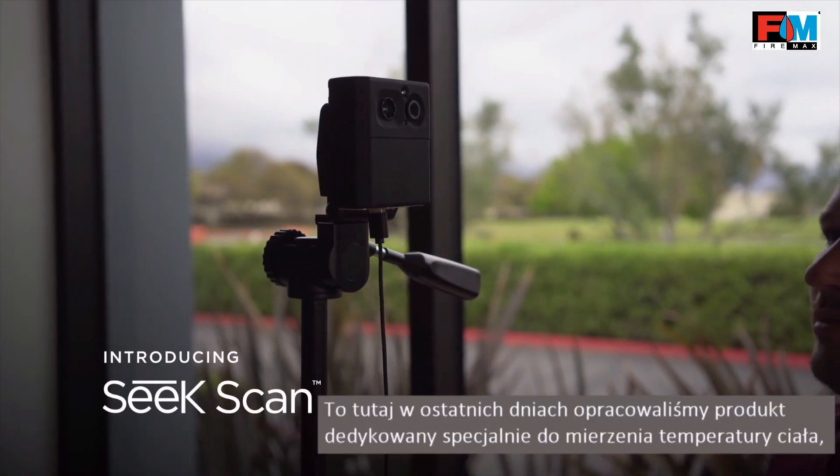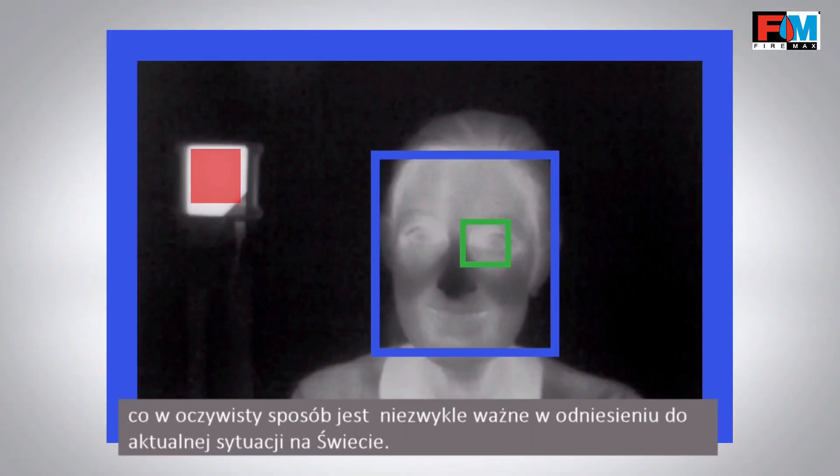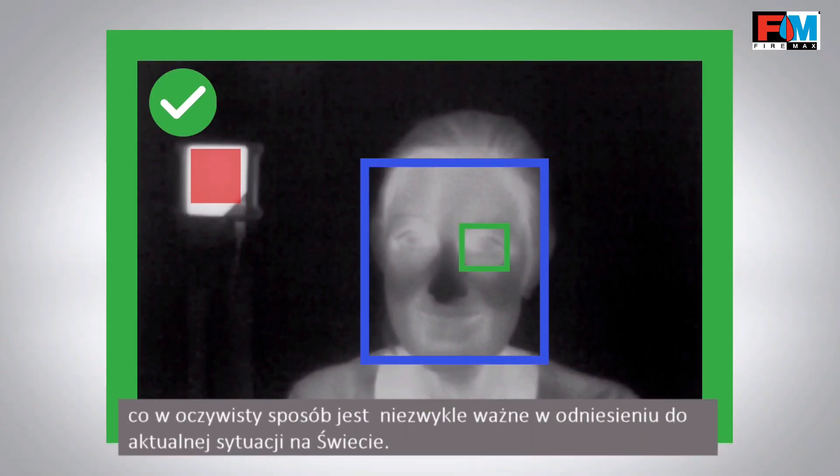Hi, I'm Bill Parish. I'm here at Seek Thermal in Santa Barbara, California, where we recently developed a product specifically designed for measuring skin temperature, which of course is extremely relevant today.